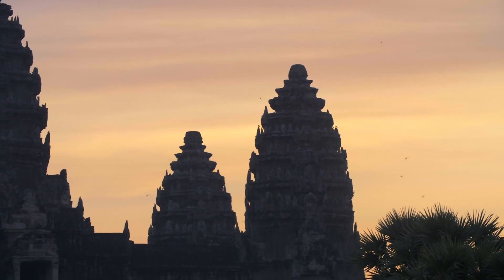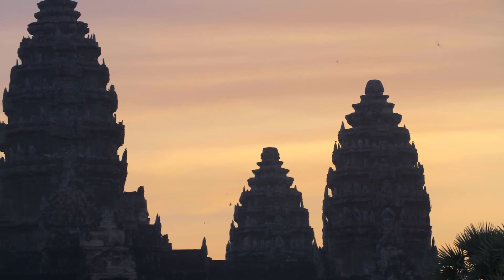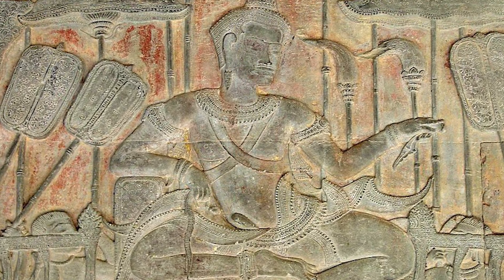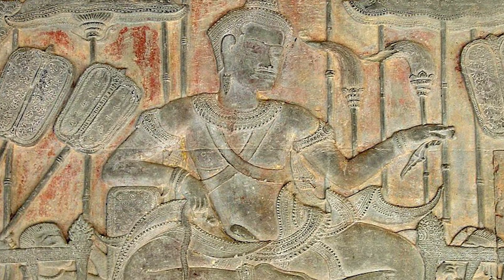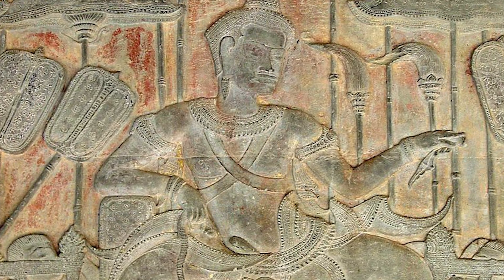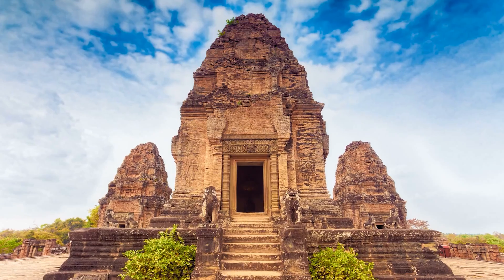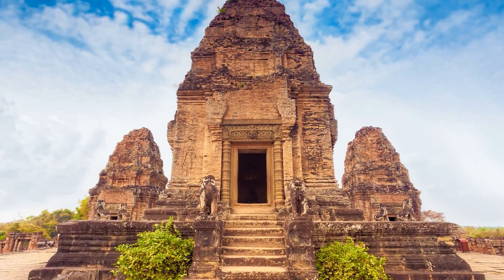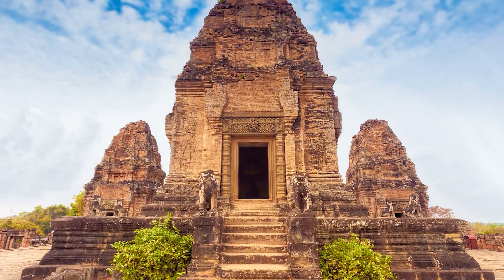The official story behind the construction of the elaborate temples begins with King Suryavarman II, who ruled from 1113 to 1150. He ordered the construction of Angkor Wat, which was built over several decades. It served to function as a temple complex, mausoleum, and political center for his vast empire.